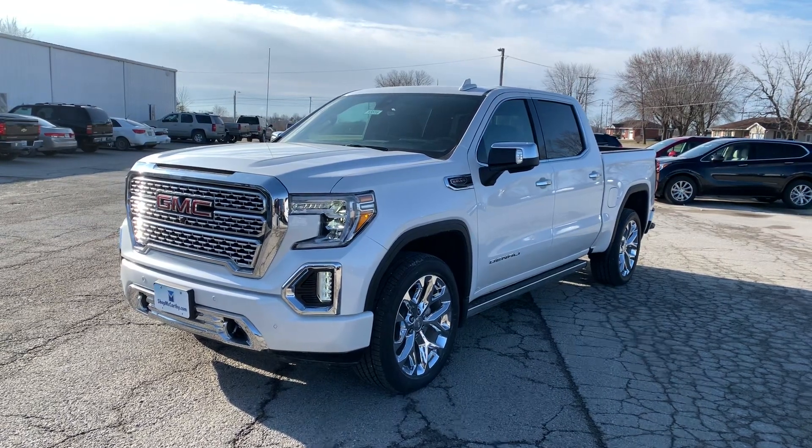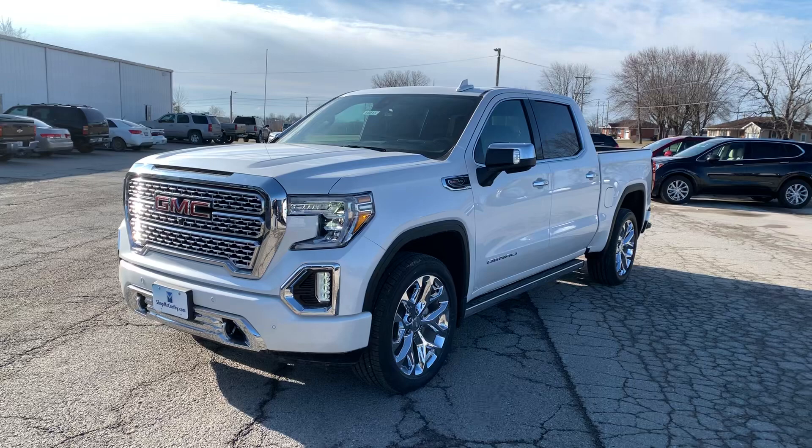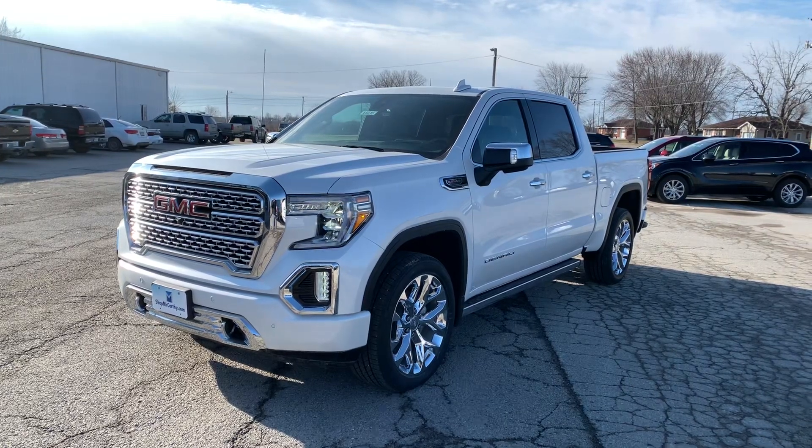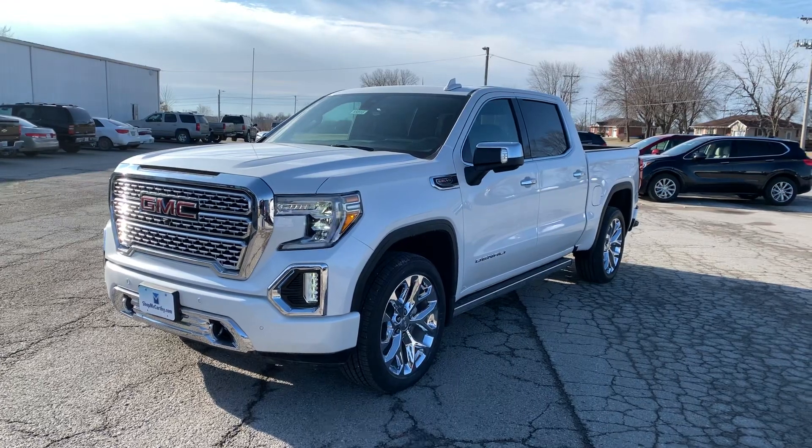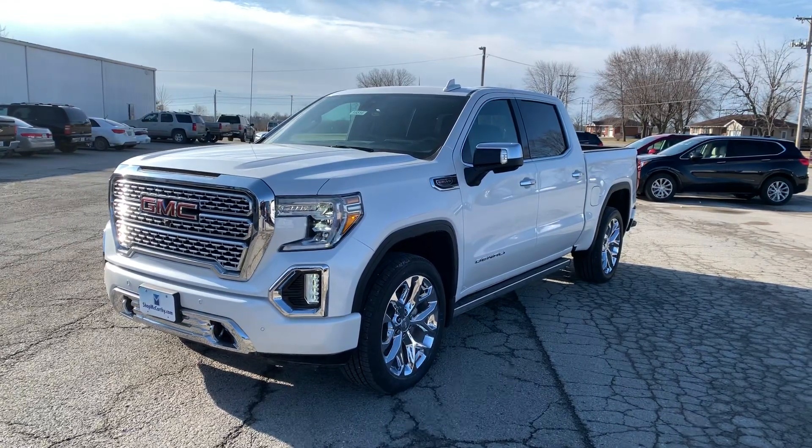Hey guys, this is Matt Croissant, internet manager at McCarthy Chevrolet Buick GMC in Marshall, Missouri, getting you some information on the 2020 GMC Sierra 1500 Denali.